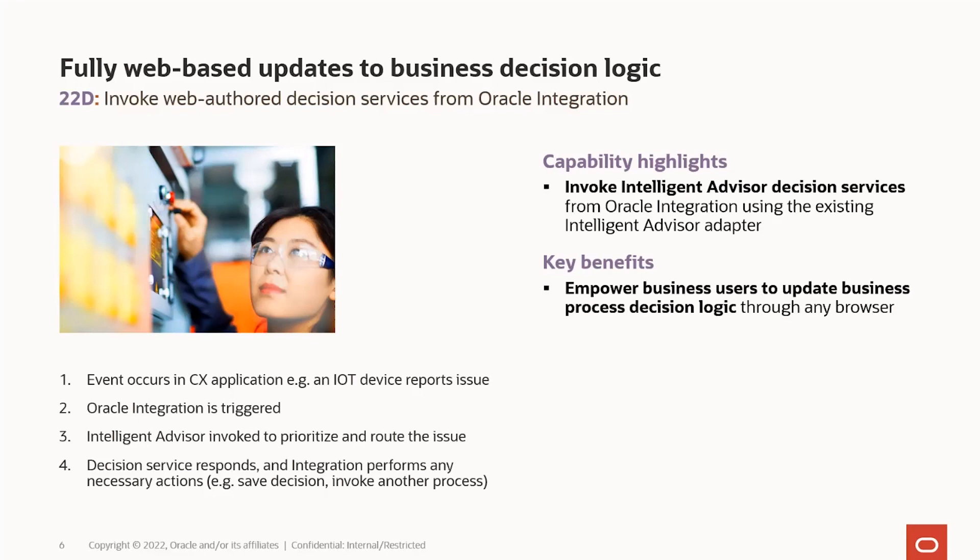Oracle integration is really popular with many of our partners. It provides a loosely coupled way of bringing decision services into various processes. This builds on what we've already had for quite a long time, as we move all our authoring into the cloud over time — you can now use web-authored decision services through Oracle integration.